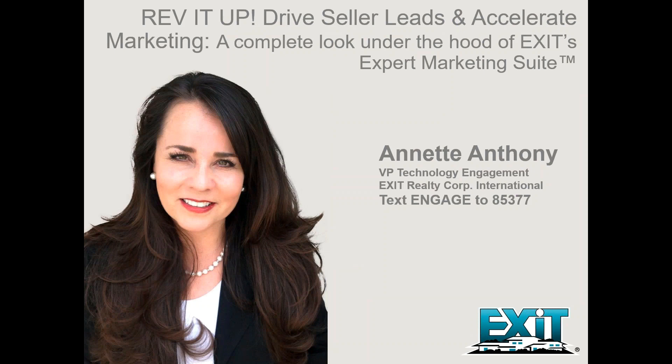A suite of marketing tools created automatically for your listing sounds pretty cool, but are you making the most of Exit's expert marketing suite? We're going to take a look under the hood and rev the engine today. We've got another really great event for us today. Thank you so much, Susan, and thank you everyone for joining us.